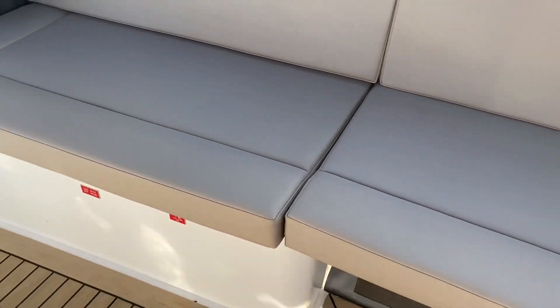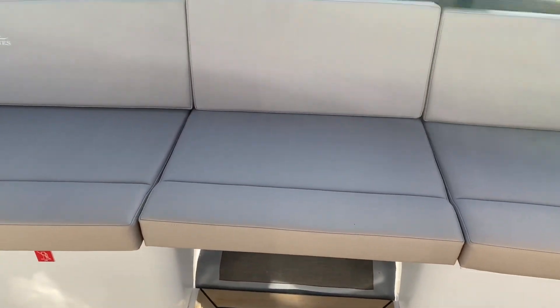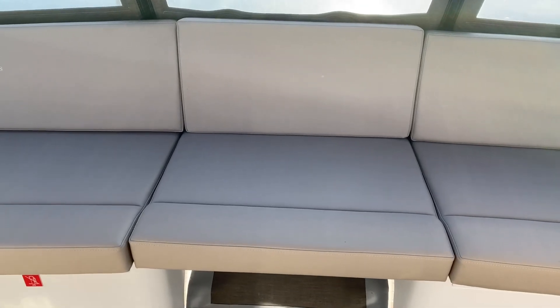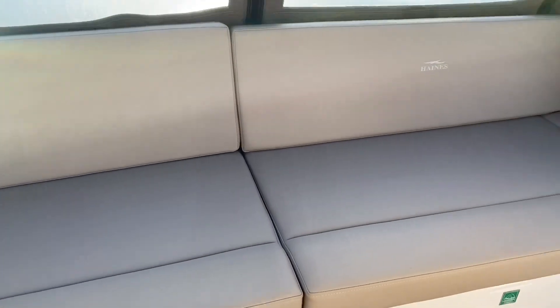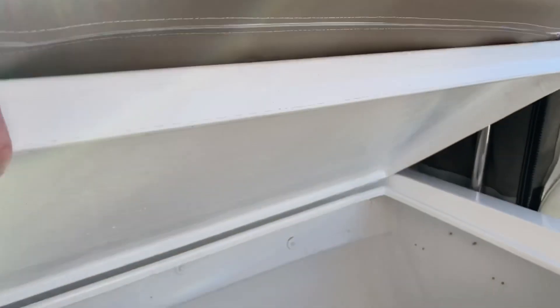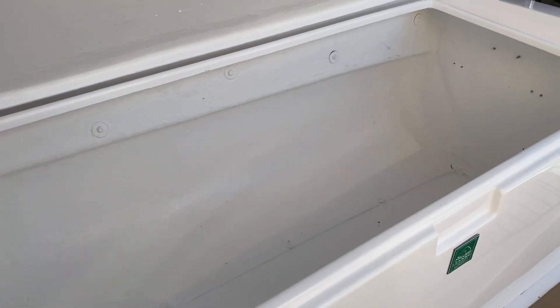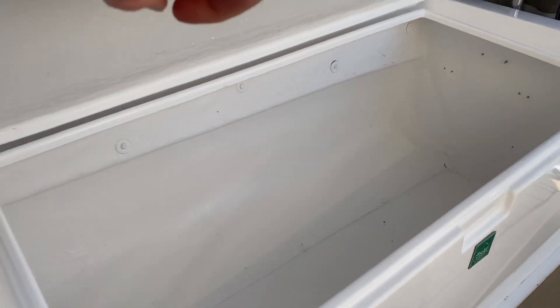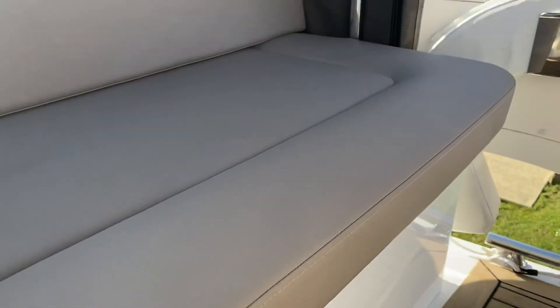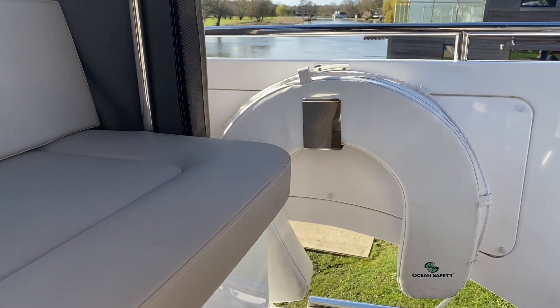The center section is removable so those two cushions lift out and take you down onto the swim platform of the boat. Over on the port side you've got a much larger locker which is really useful — you could get a fender or two in there, ropes, mooring spikes and things like that. You've also got your life ring up here as well.